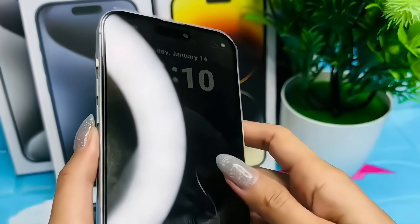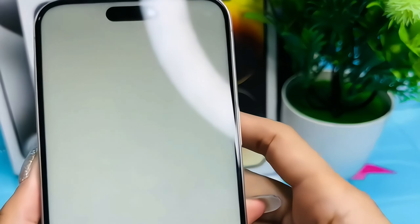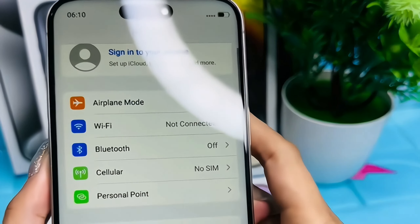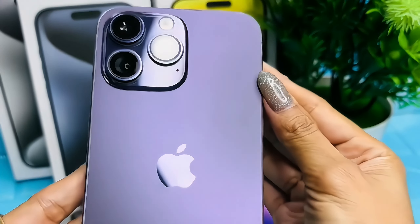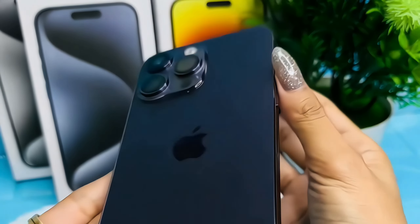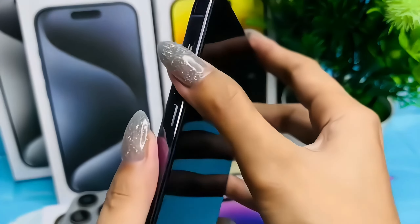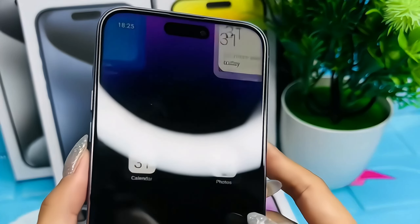On the front, the iPhone 15 Pro sports a stunning 6.1-inch Super Retina XDR display with ProMotion technology, delivering a buttery smooth 120Hz refresh rate with a resolution of 1179x2556 pixels. The edge-to-edge OLED screen offers vibrant colors, deep blacks, and HDR support, ensuring a captivating visual experience for users.